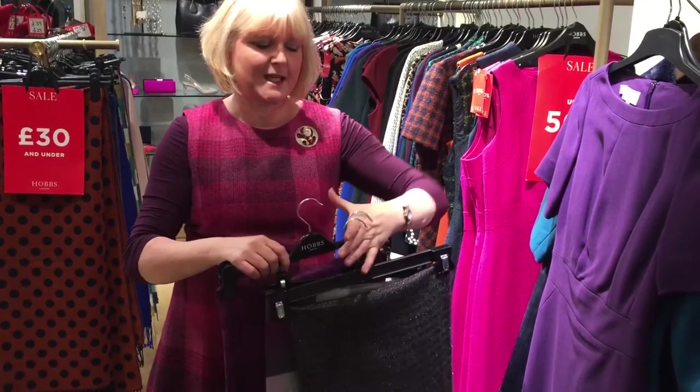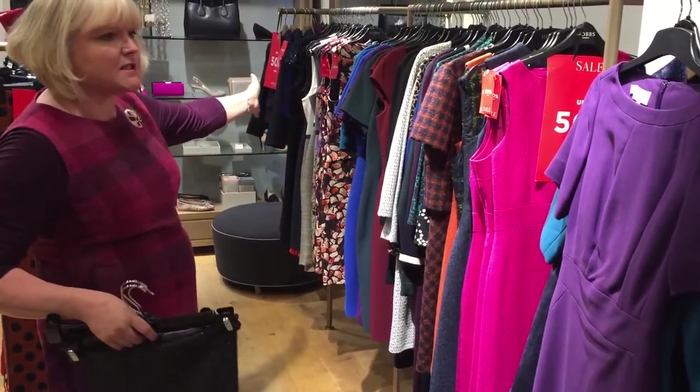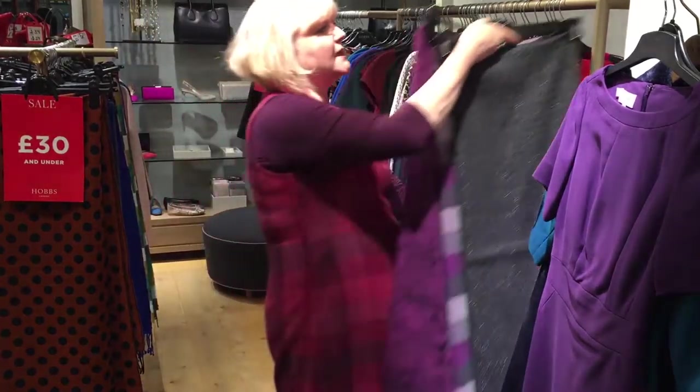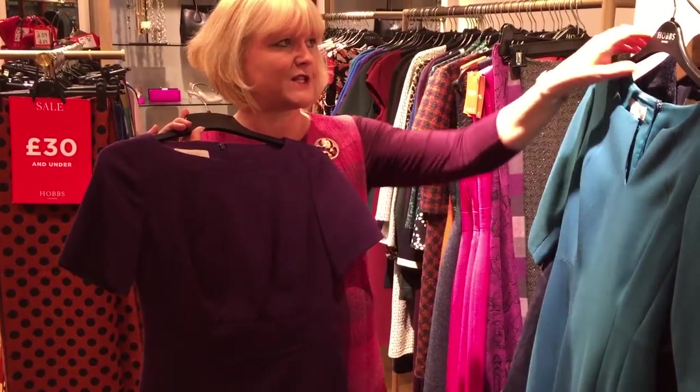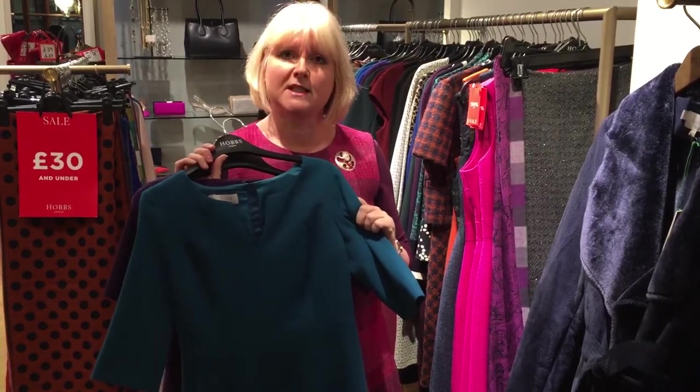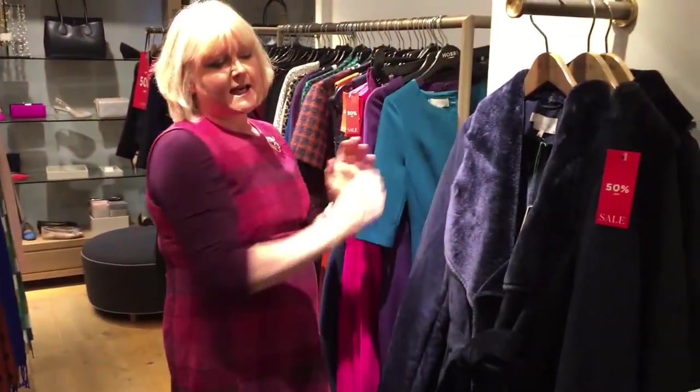We also have our fabulous color pop dresses. These have been our absolute bestsellers this week — tailored with a sleeve, figure-flattering, glorious colors. Pop one of these on with heels and you don't need anything else.